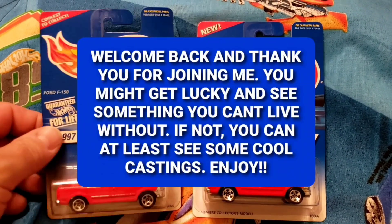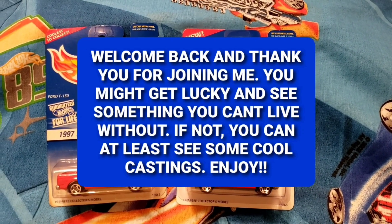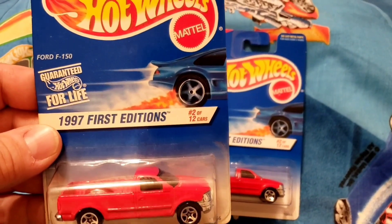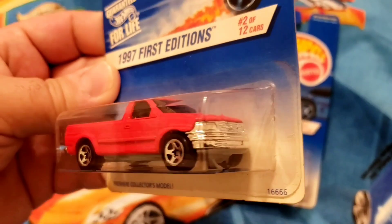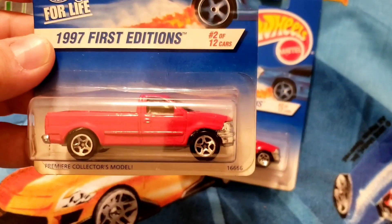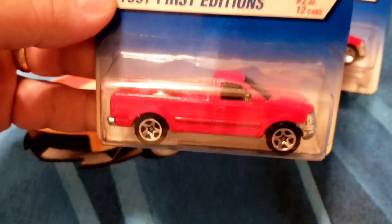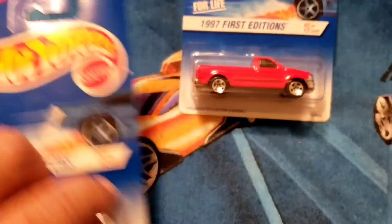First up I'll start with the Ford castings because there's only two of them. These are '97 First Editions, number two of 12 cars in the set — the Ford F-150, red enamel, plastic gray base, chrome grille, chrome bumper, sitting on the chrome five spokes, clear glass, chrome interior. It says 'Coolest to Collect.'